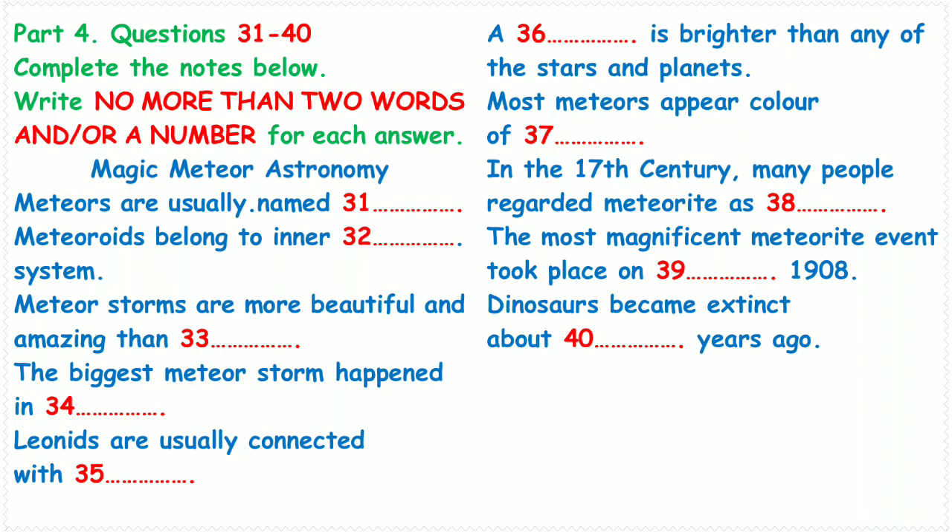When is the biggest meteor storm? According to records, in 1833, a storm of 60,000 meteors an hour shocked the world. 60,000? That's unbelievable! By the 1860s, scientists had known that many meteor showers were annual, including the normally placid Leonids which produced the big storm, and that they were somehow related to comets.